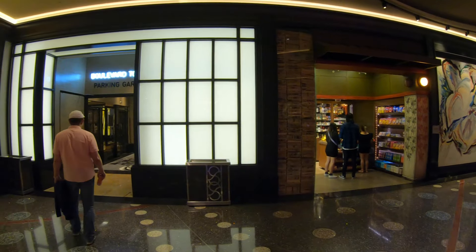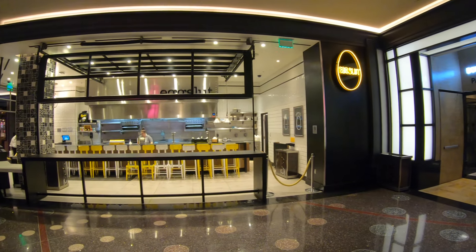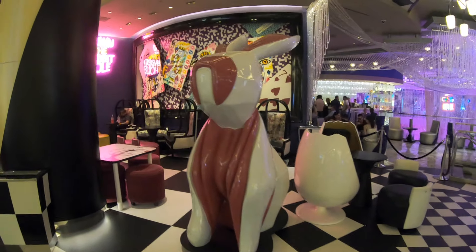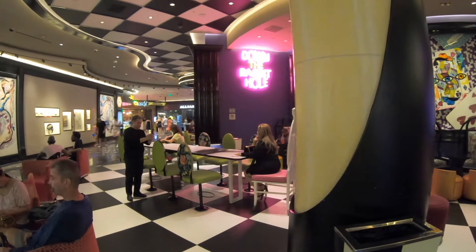Here we have Egg Slut, a very popular restaurant here at the Cosmo. They're open from 7 a.m. till about mid-afternoon. They specialize in, of course, eggs — something that I don't care for, so I've never eaten here. But let me tell you something, the place is hard to get a seat at when it's open.